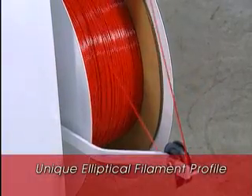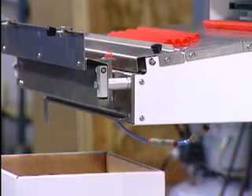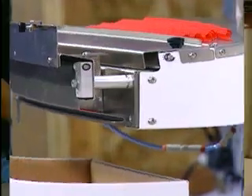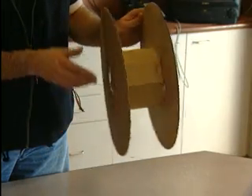Our unique elliptical filament profile increases yield per pound by as much as 30% — an increase that also translates into lower shipping costs. And our disposable spool design eliminates the need for spool deposits or spool returns.